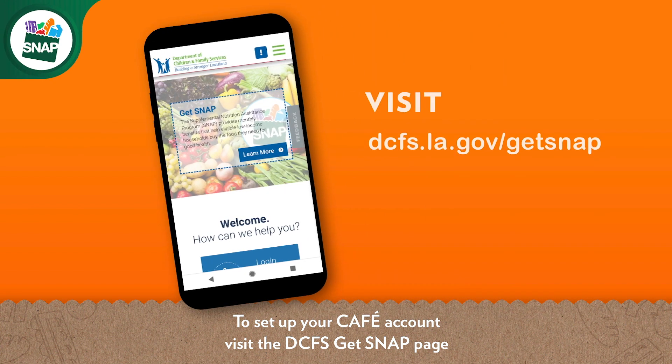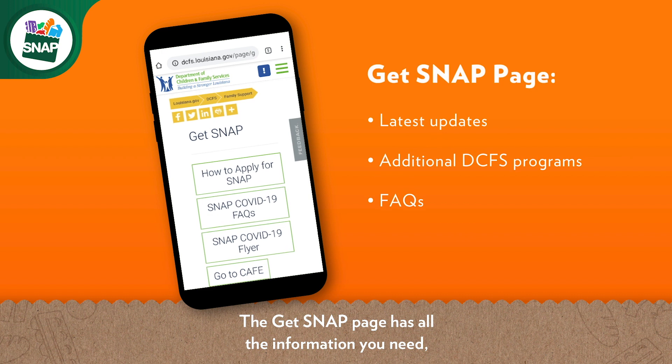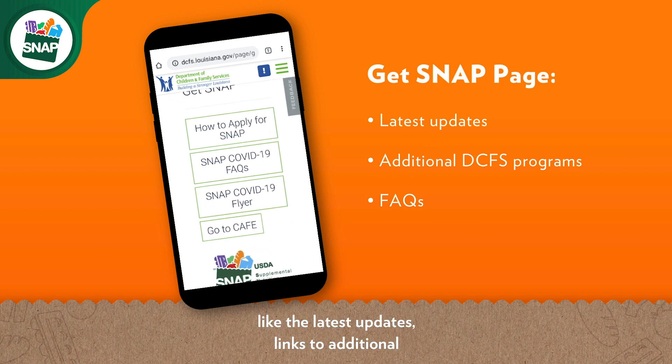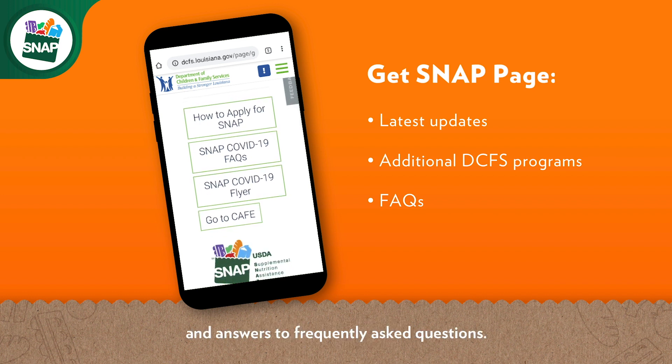To set up your CAFE account, visit the DCFS Get SNAP page at dcfs.la.gov/GetSNAP. The Get SNAP page has all the information you need, like the latest updates, links to additional DCFS assistance programs, and answers to frequently asked questions.